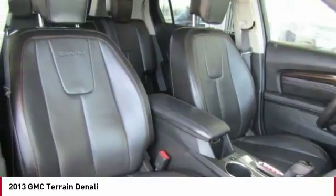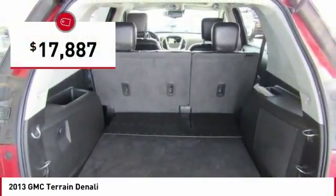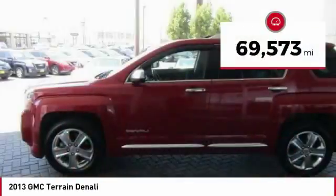An EPA estimated 32 highway MPG is not bad either, and is priced below $20,000. This vehicle has less than 70,000 miles.